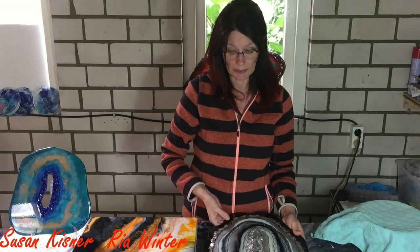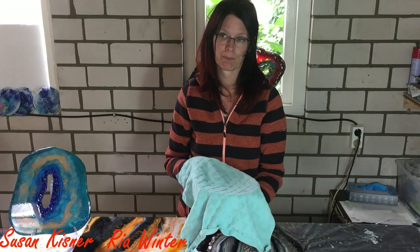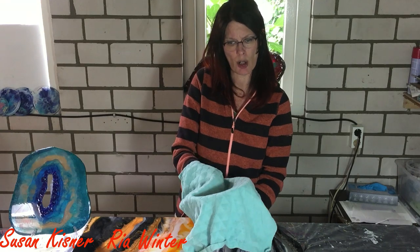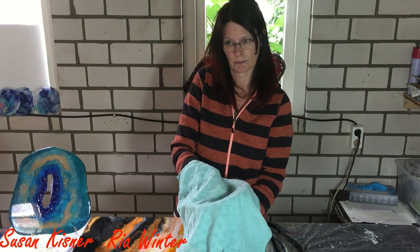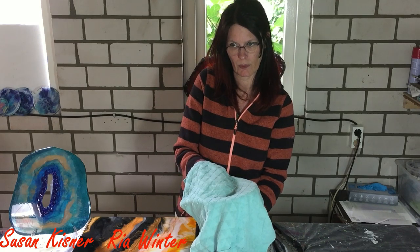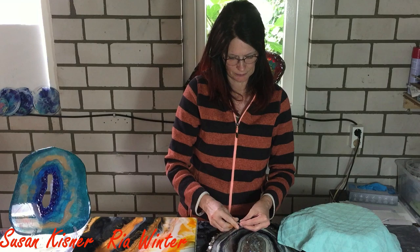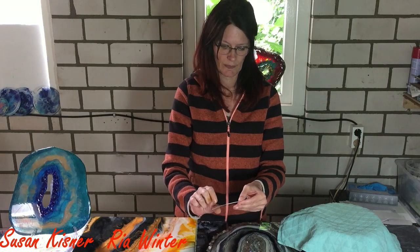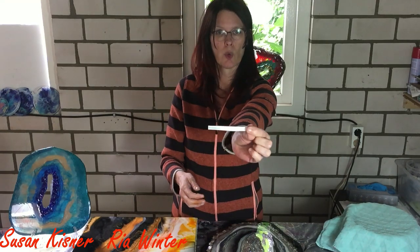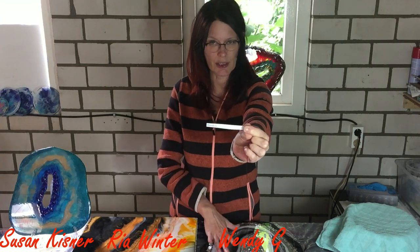So who will win this beautiful geode? I will do the same — move the names around in my bowl. I need to have only one paper, one name. And I have one name. So who will it be? The person that won the geode is... Wendy G. Wendy, congratulations for winning this geode!